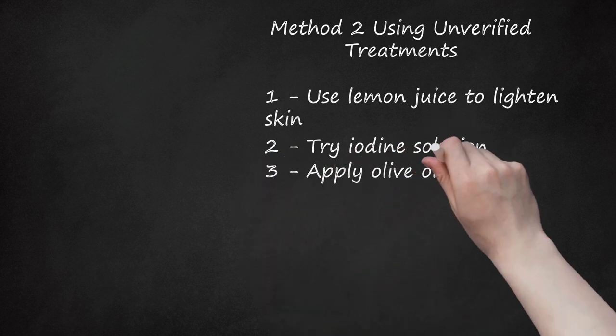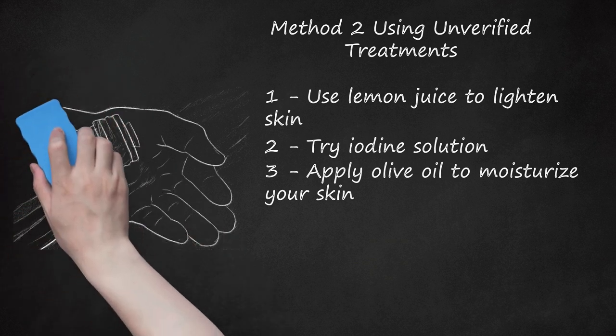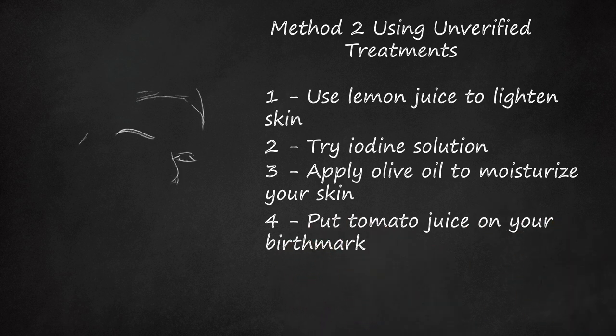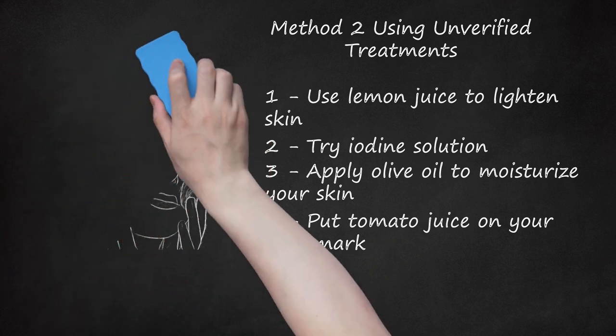Apply olive oil to moisturize your skin. Olive oil is a powerful natural moisturizer that can restore skin and make birthmarks appear softer and smoother. Apply olive oil at least three times over the spot and leave on to dry or rinse off. Use a cotton ball to apply the oil directly onto the birthmark two to three times a day. Put tomato juice on your birthmark. Tomato juice has skin bleaching properties and may help fade birthmarks. Apply slightly warm tomato juice on the spot, let it air dry, and repeat a few times a day for a month. Make sure the tomato juice is not too hot or you may burn your skin.